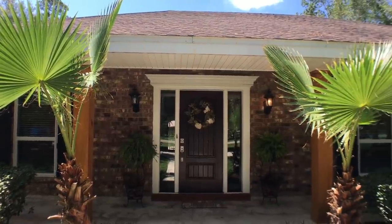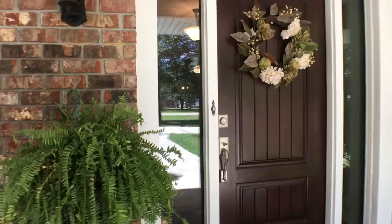Starting outside, we didn't really have all that much to do. We just cleaned up the landscaping a little bit, put some really nice planters and this adorable wreath. Now let's go take a look at the inside.